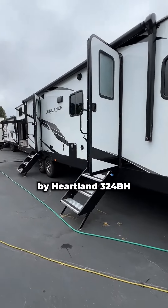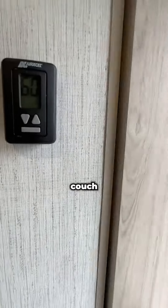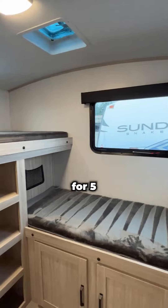The Sundance by Heartland 324BH is a big double slide-out trailer with a separate bunk room with a couch, bunk slide-out, and sleeping for five.